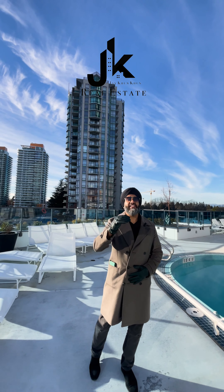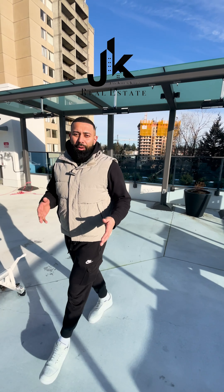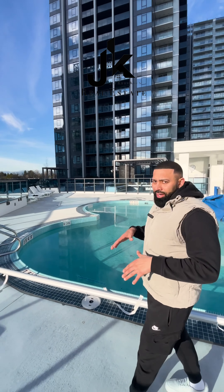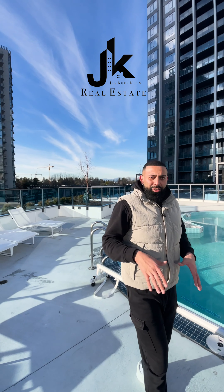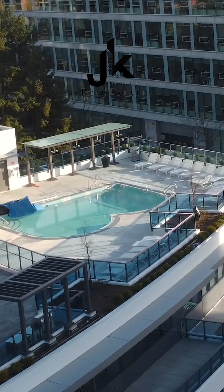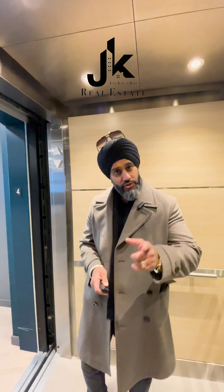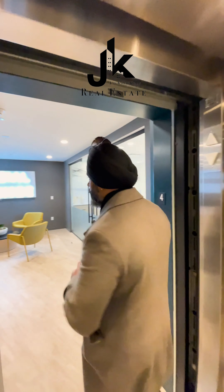I'm telling you, the amenities are to die for. I'm here to check this new property out. This building is so insane, especially in the university district. Look at the building — it's so beautiful. Look at the pool. The unit here is 3210, which I'll show you later. The address is 10443 University Drive.